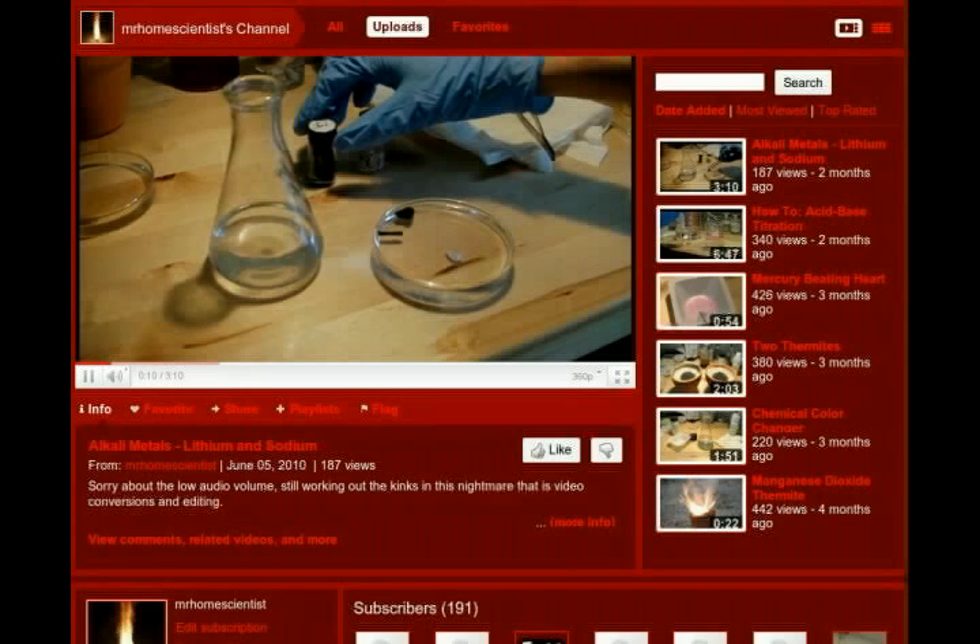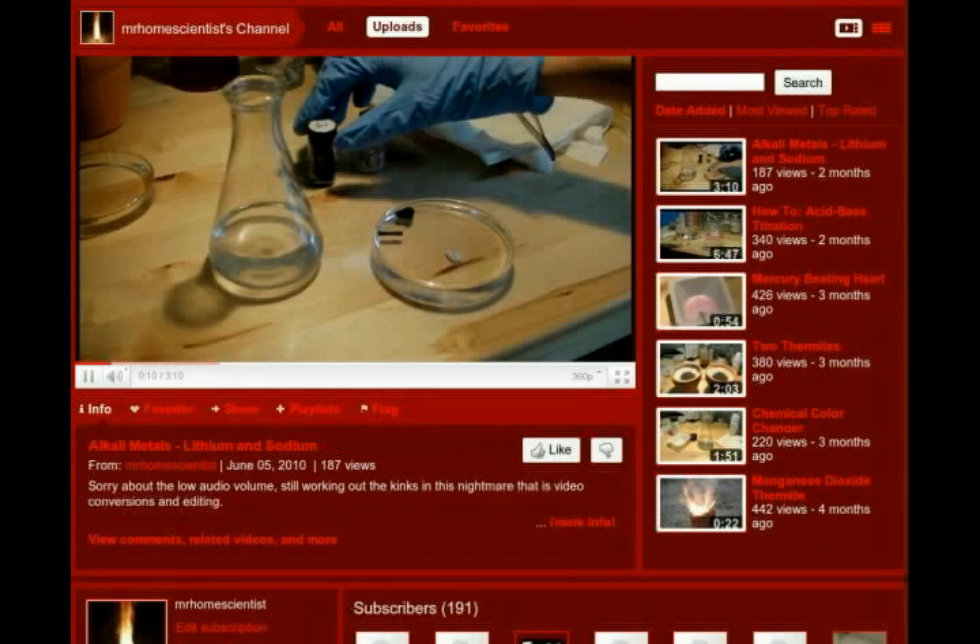Mr. Home Scientist has posted only 7 videos so far, but it's a channel worth keeping an eye on. Dan has just bought his first house, so making videos is obviously a low priority until he gets moved in and settled. Once that happens, he expects to be producing new videos more often. Dan is a civilian physicist for the Navy and pursues chemistry as a hobby. He got started in chemistry as a way to expand his element collection, using thermite reactions to isolate various metals. His focus has now shifted to doing unusual experiments in inorganic chemistry, with the goal of encouraging others to pursue hands-on do-it-yourself chemistry.